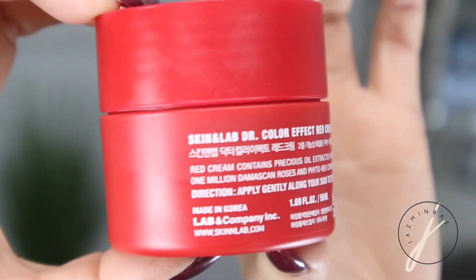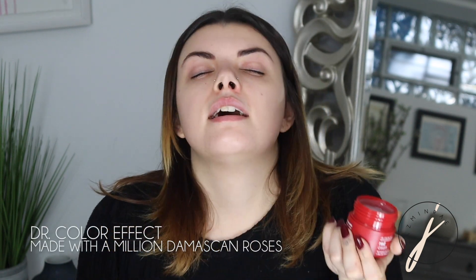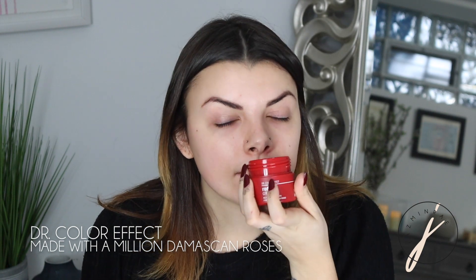Now I'm going to go in with moisturizer. I'm liking Dr. Color Effect — the red cream. It's a rejuvenate skin cream made with real roses. It feels like the silkiness of a rose petal and it smells like I just got a dozen fresh roses. A little bit of this goes a long way, so I always scoop just a little bit out on my finger and rub that in. It has a kind of gel-like consistency which is really good for dehydrated skin types.